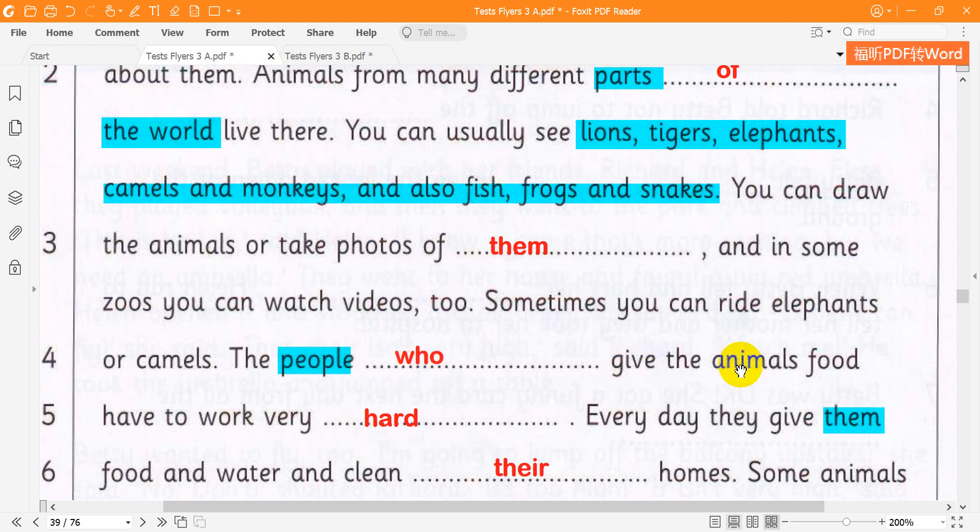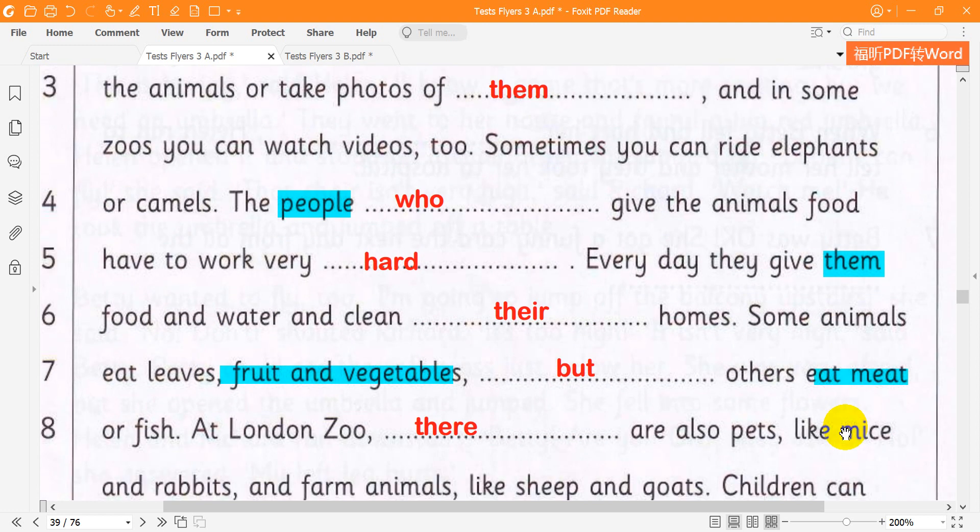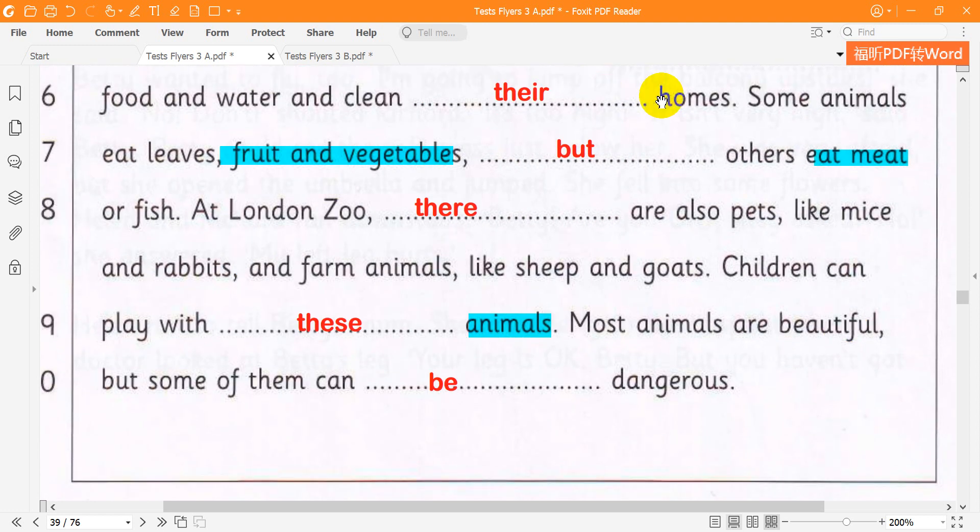The people who give the animals food have to work very hard. Every day they give them food and water and clean their homes. Some animals eat leaves, fruits and vegetables, but others eat meat or fish. At London Zoo, there are also pets like mice and rabbits and farm animals like sheep and goats.